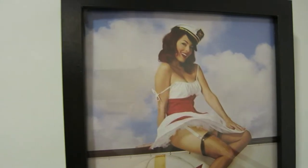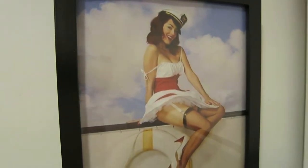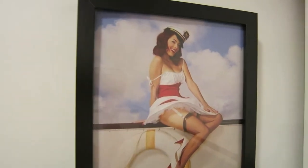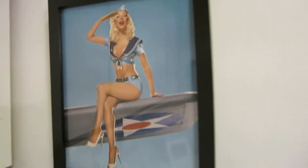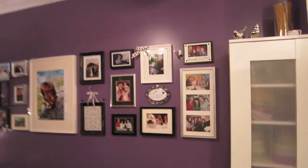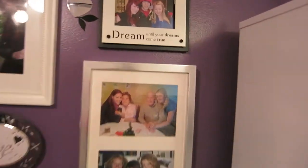Here I've got some images of pinups — I basically printed them from the internet. This one I think she just looks gorgeous. And here I've got Christina Aguilera — I don't really like her but I just love this picture so I put it in a frame. I've got some more pictures here.